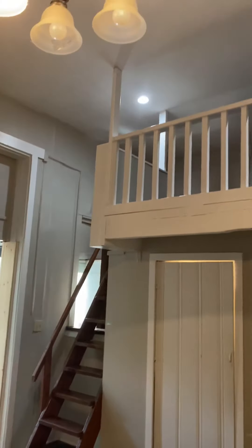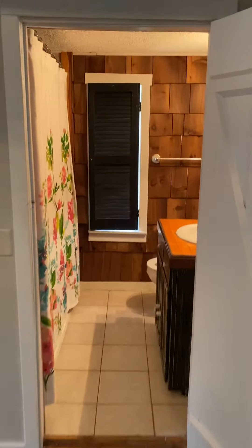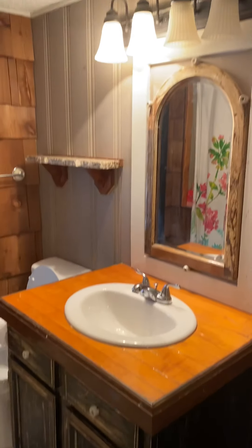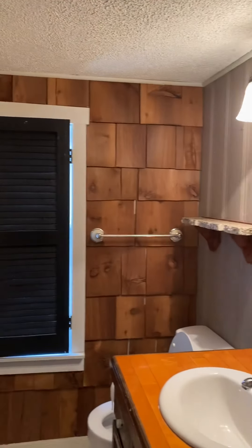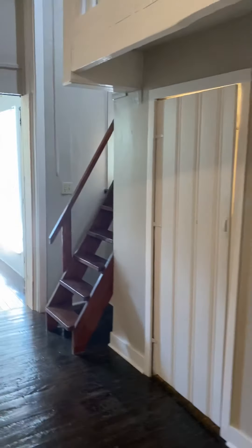And this is the loft. It's got a shower-tub combo, single sink, and toilet. Really cute. That window is frosted to give you privacy.